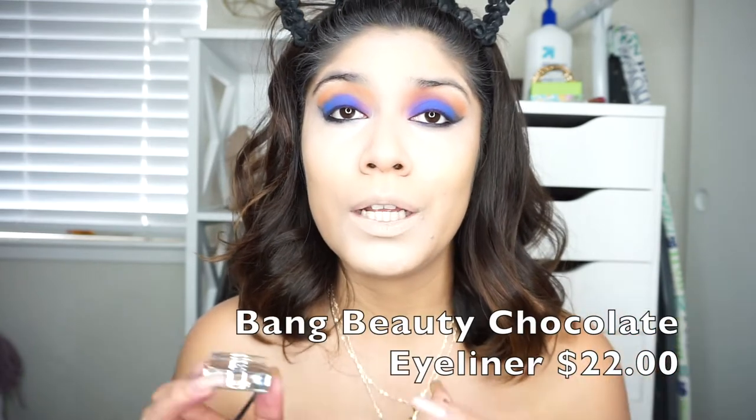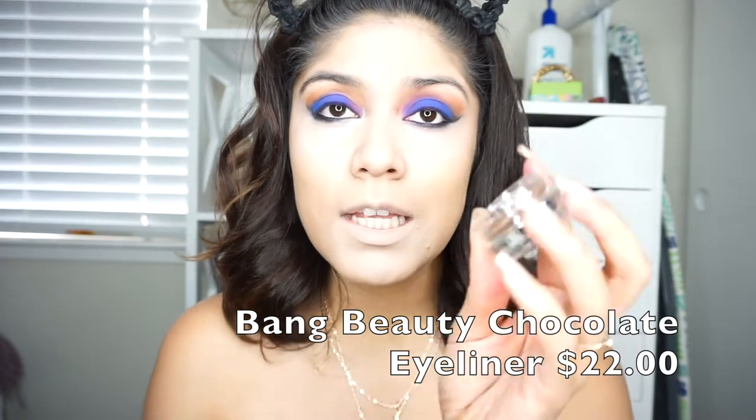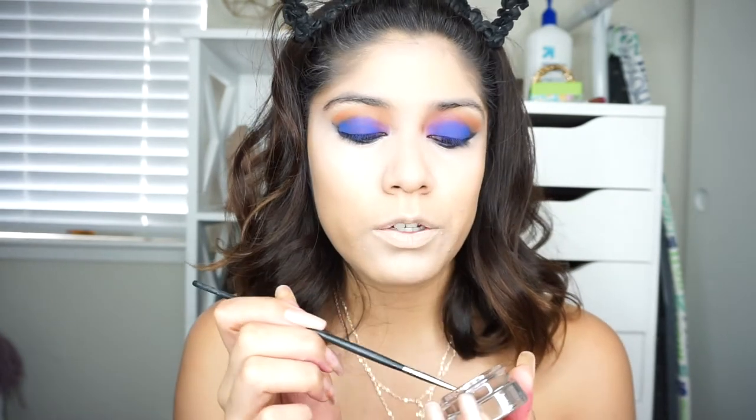I wanted to go ahead and do my brows using the Bang Beauty Brow eyeliner. I definitely need to do my brows because my eyeshadow right now is overpowering my eyes. It's basically like a pomade that retails for $22. I'm just going to go ahead and try it out using this little brush from Morphe, the M250.